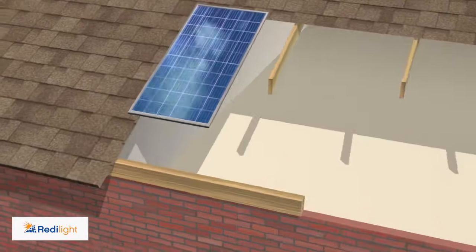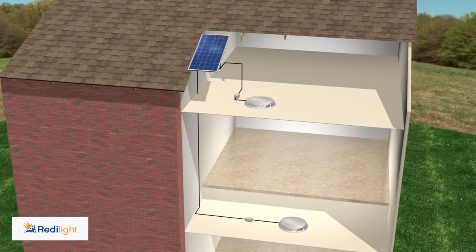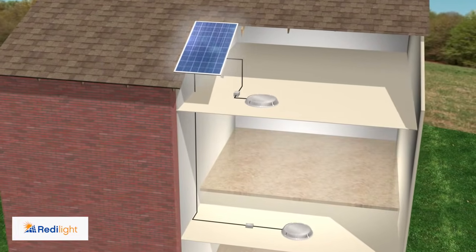Installing a ReadyLight is a breeze. It has a solar panel mounted on the roof with a cable running down to the light. If you want more than one light, then simply install a larger solar panel. It's that easy.